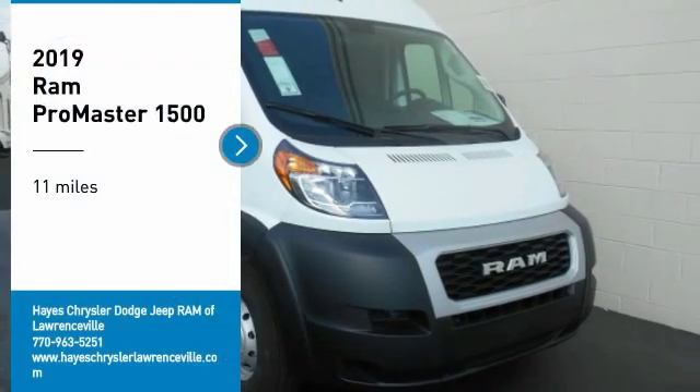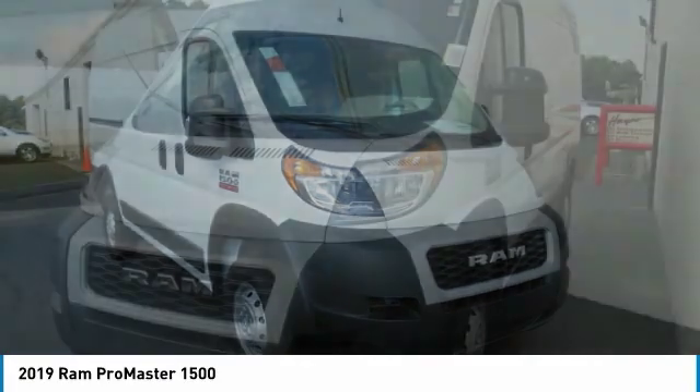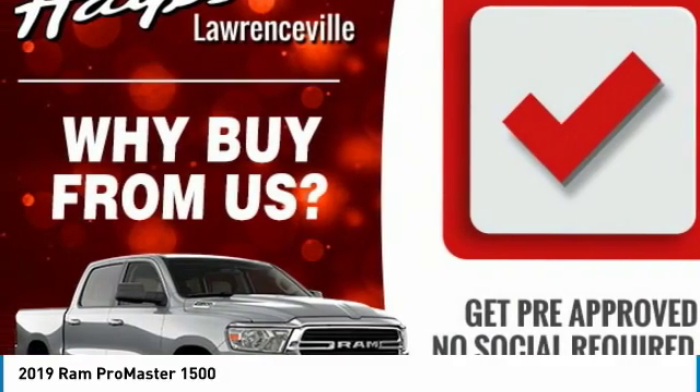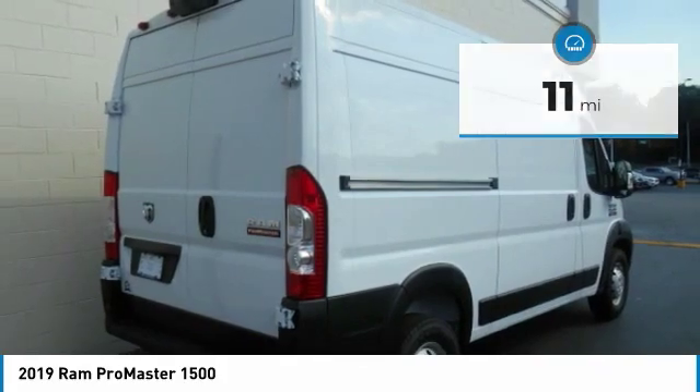Stop by and take a look at the 2019 ProMaster. Ram ProMaster provides superior on-the-job performance while helping your business carry more to more places. This vehicle has less than 100 miles. Here are some of this vehicle's great options.